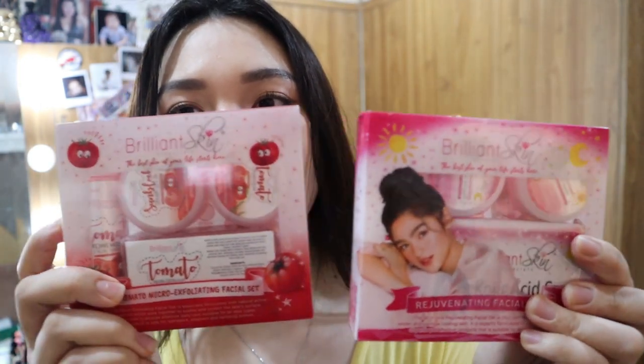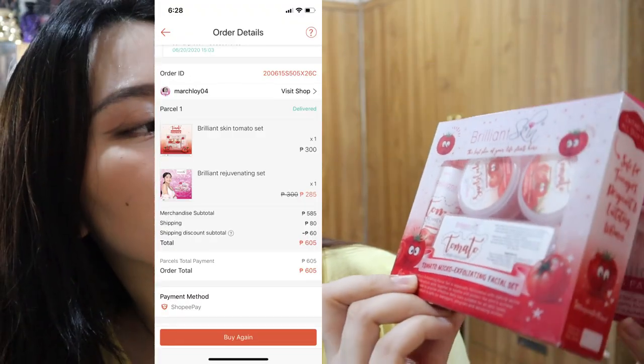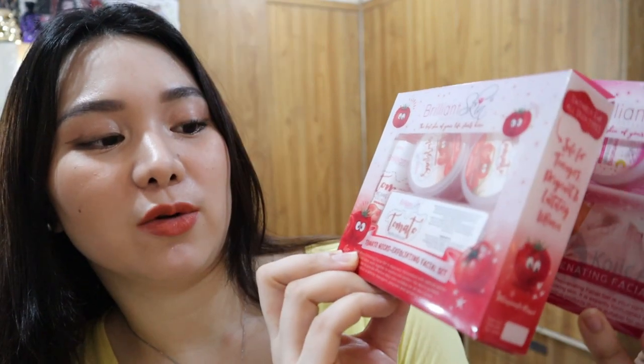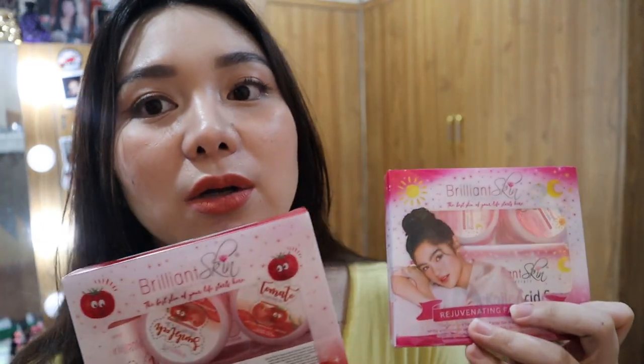Bumili ako ng mga rejuvenating set — sa Brilliant, juvenating facial set. At isa pang tomato facial set. Nakadiscount ng konti, pero ang regular price talaga ay 300. Ito 300 din. Nagbayad din ako ng shipping, pero dahil may free shipping voucher ako, nagkakaroon ng discount sa shipping.